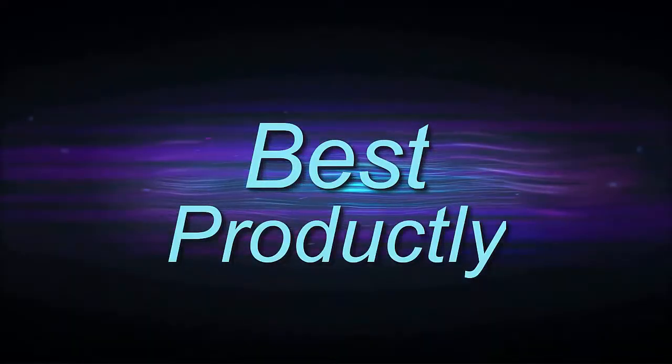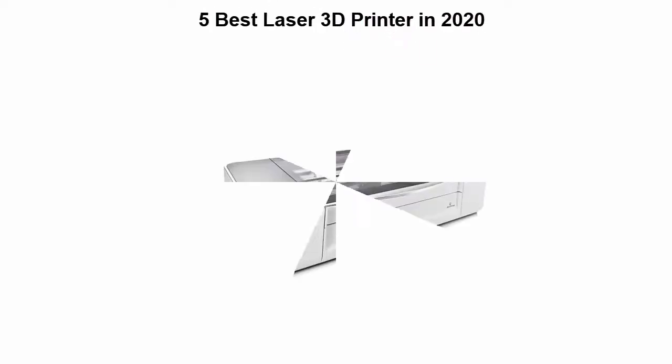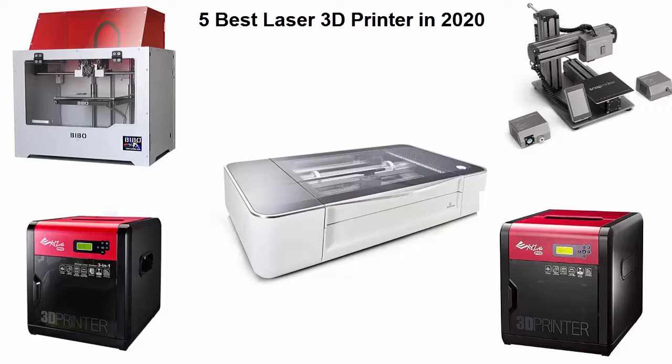Welcome to Best Prodically. We are going to check out the top 5 best laser 3D printers available right now. This list is based on personal opinion, and I've tried to rank them based on their price, quality, durability, and more. If you want to see their price and find out more information, check out the link in the description and comment section below. OK, so let's get started with the video.